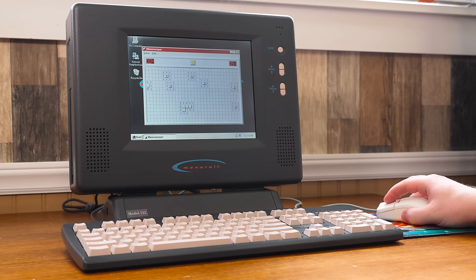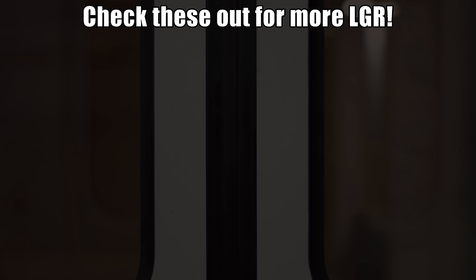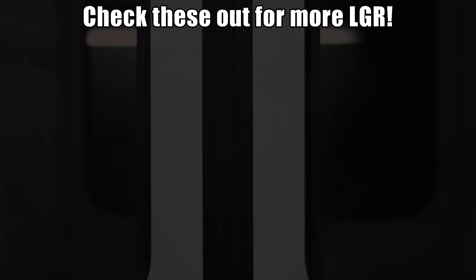And with that, I hope you've enjoyed this excursion with the Monorail. Please exit through the doors in a calm and orderly fashion. If you had experiences with Monorail computers, do leave a comment down below — I'd love to hear about it. Or perhaps check out some more LGR; I post new videos every week so there's a lot to choose from. And as always, thank you for watching!